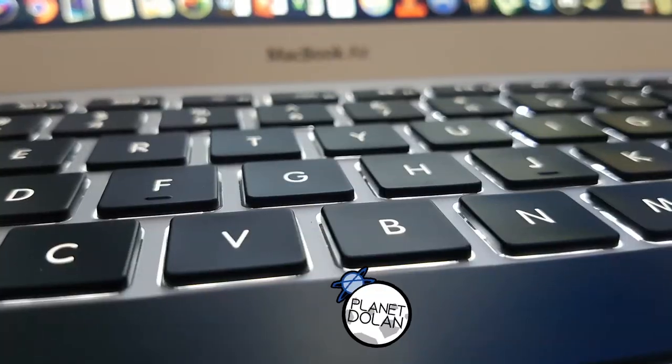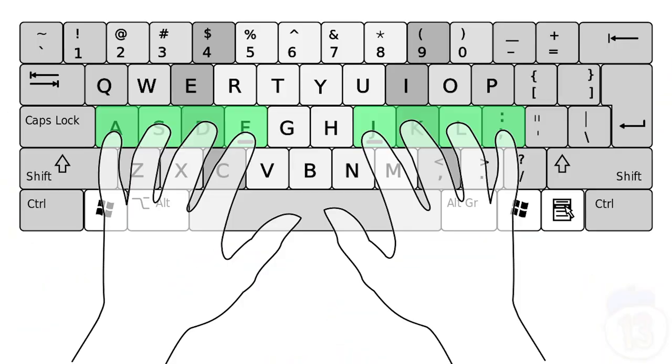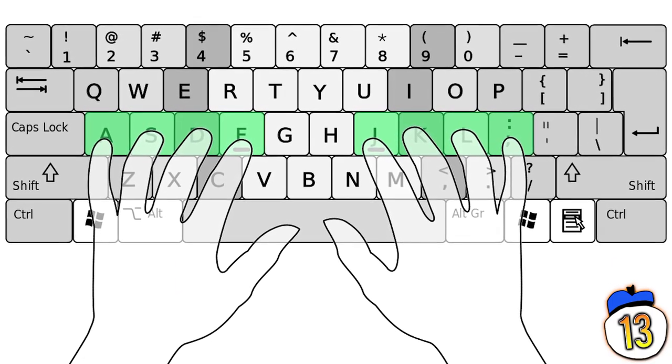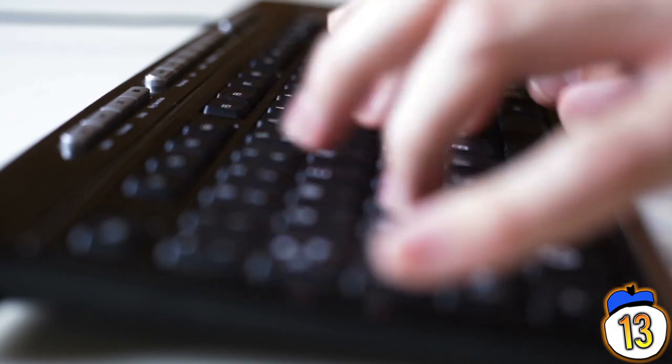Number 13 – Keyboard bumps. On your standard QWERTY keyboard, there are little bumps on the F and J keys. In traditional 10-finger typing, those are the keys your index fingers are supposed to rest on. The bumps are there to let you know that your fingers are in the right place without even having to look.